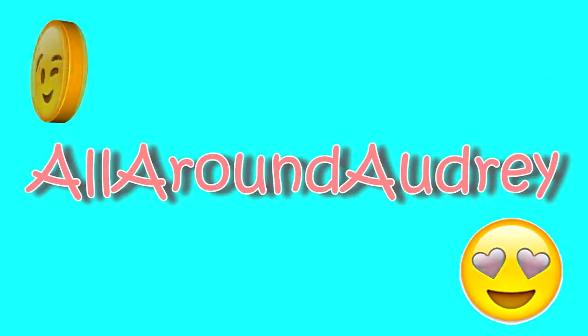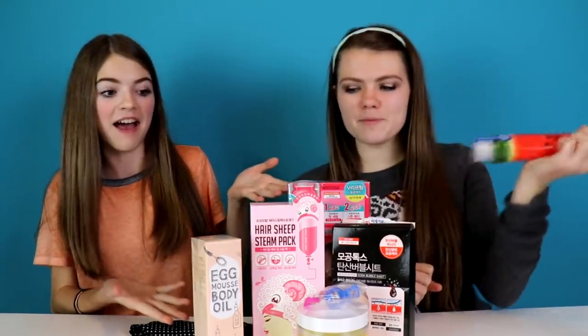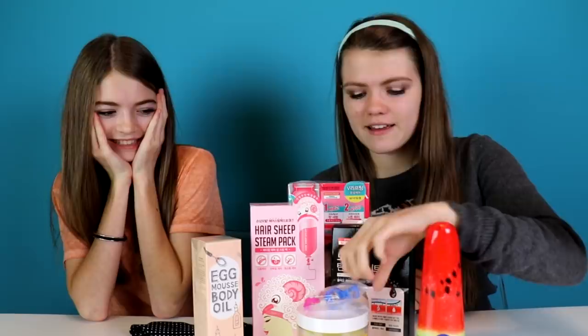Look at my bubbly face — I feel like I'm in a bubble bath for my face! Hi guys, it's Audrey and I'm here with my sister Jordan from JustJordan33. Today we're gonna be trying some Korean spa beauty things. Like some of them are face masks, some of them are very weird. I have no idea what they are, but I'm so excited. I hope they actually work — let's just get started.